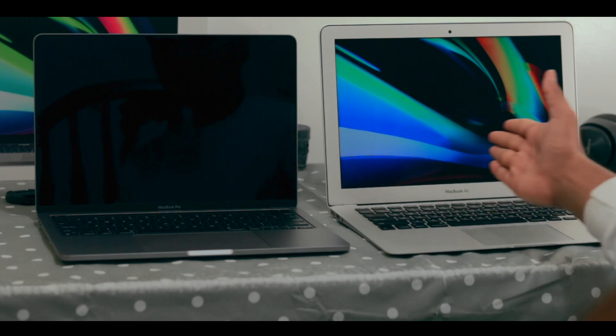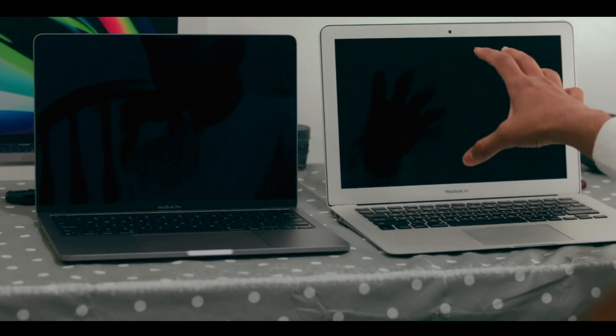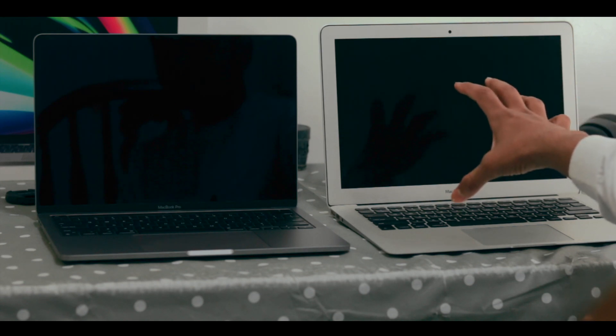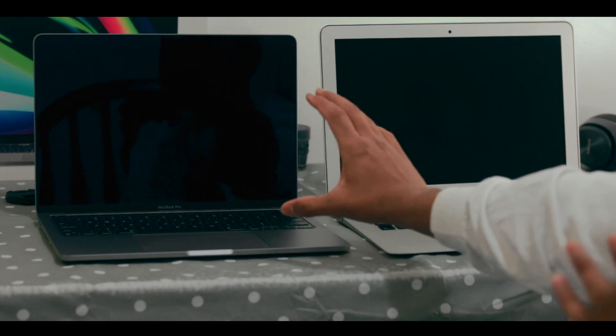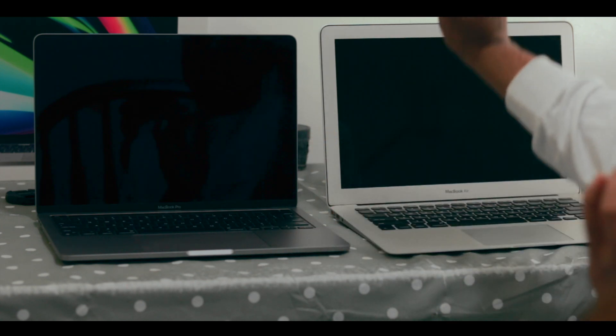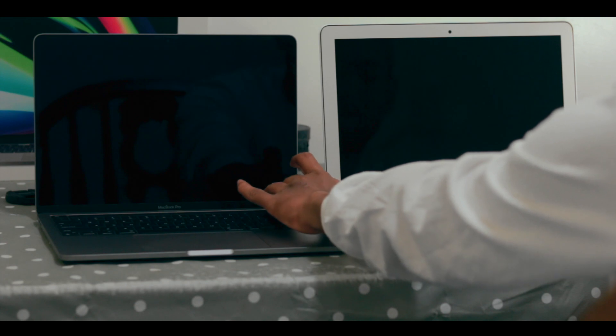This one is instant — you can see the M1 is already off. The 2017 MacBook Air is still turning off, still not done. Now it's gone, so it takes a little time even to turn itself off. The M1 is just instant. Okay, time to turn both of them on — three, two, one, go.